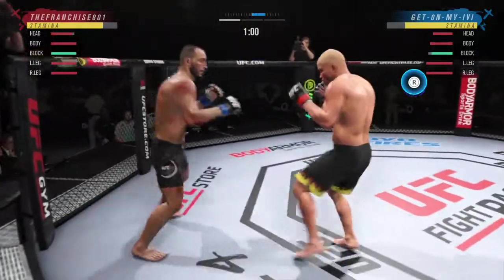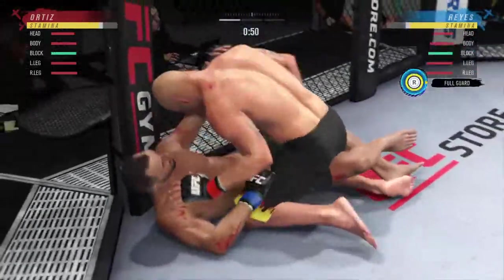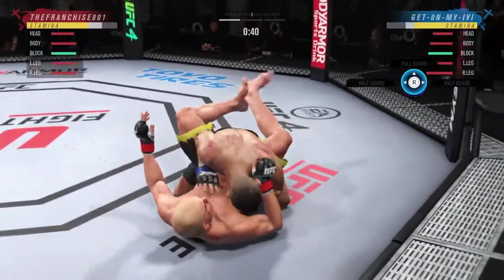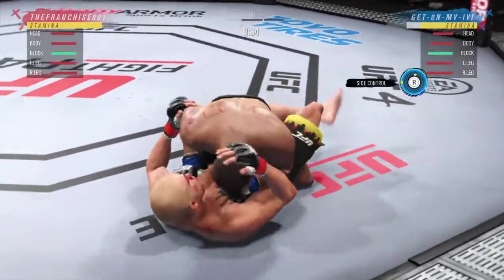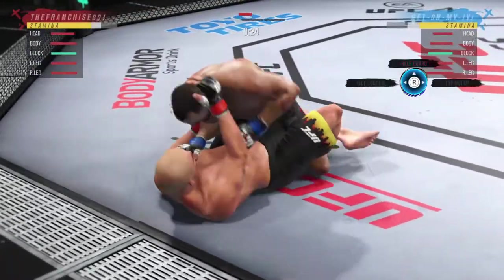Switching stances here. He lands another takedown — I'm starting to feel bad for the canvas. He's doing it over and over again, and I am a massive fan of it. Good entry there to take the fight to the grappling realm. Now we'll see what he can do from here. This is exactly where he wants to be. Look for him to try to use ground and pound to open up submission opportunities.